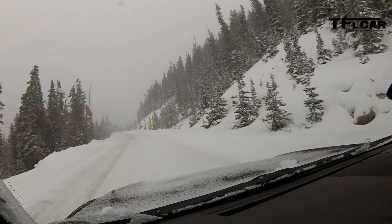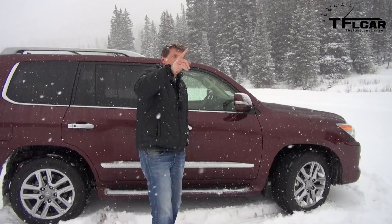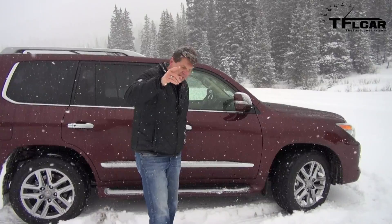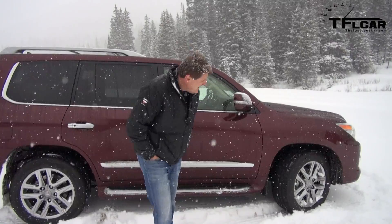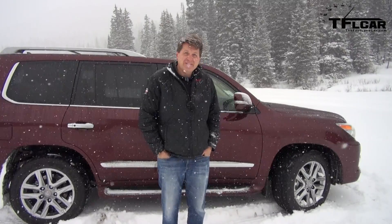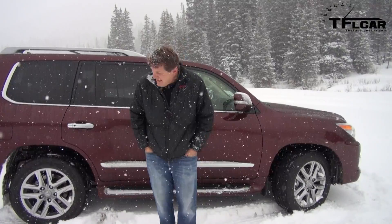Look at how much traffic there is. I think there might be some avalanche blasting going on today. Do you hear that? I think those are avalanche sirens. This is going to be a true test of this car's ability to mountain-goat its way up to the top of the Loveland Pass.